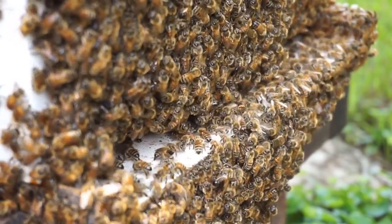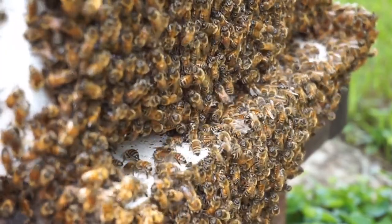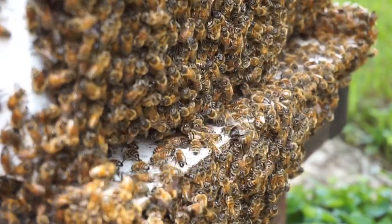Beekeeping and honey production: beekeeping requires relatively little space and can be a rewarding endeavor. Harvesting and selling honey can provide a sustainable income stream. Be sure to adhere to local regulations and guidelines for beekeeping.